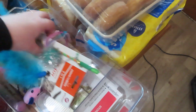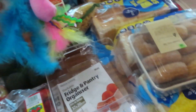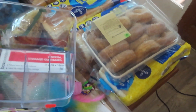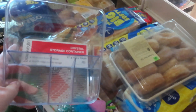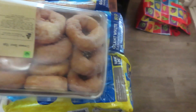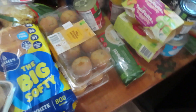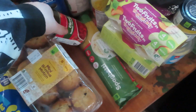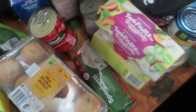I got some mini Oreo biscuits and spiral pasta. This is what I got at Red Dot — a toy for the cat, he's obsessed with it. I got a holder for our TV remotes because we've got five different remotes, and one for the fridge. I got some donuts for the kids and three loaves of bread.